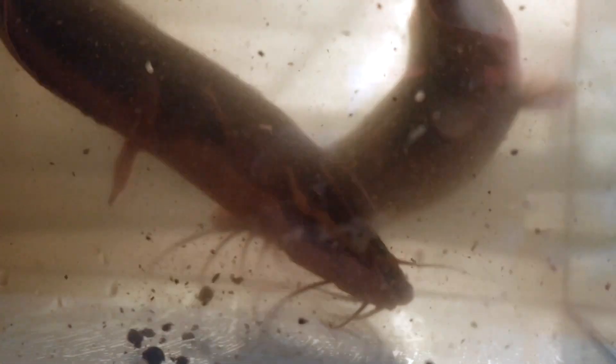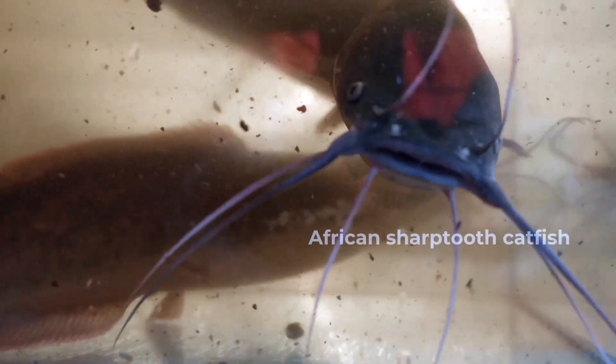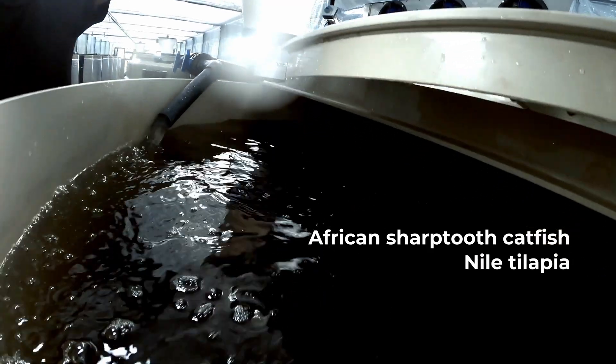What species of fish do we breed? Among the types of aquaponics fish are fast-growing freshwater fish that do well in warmer water — for example, the African sharp-toothed catfish, Nile tilapia, Koi carp, and different types of sturgeons.